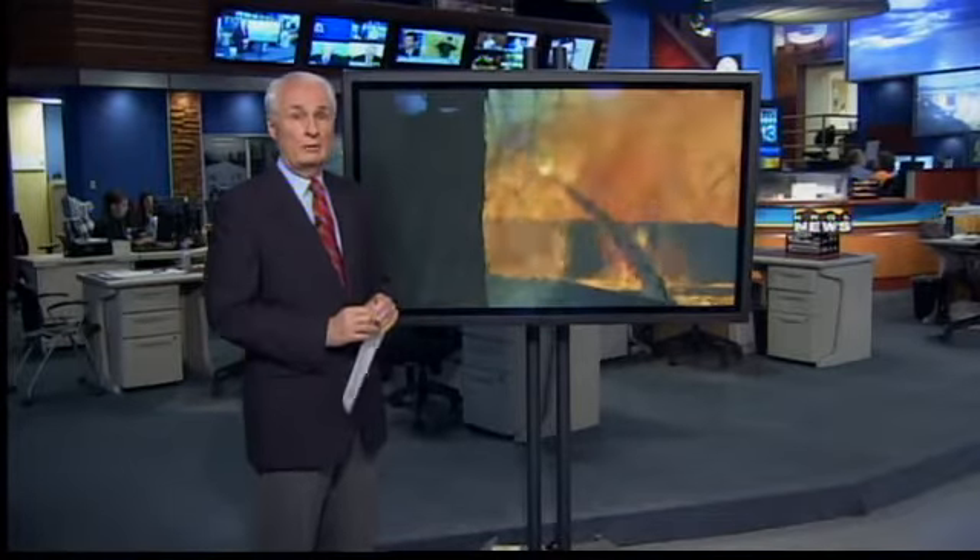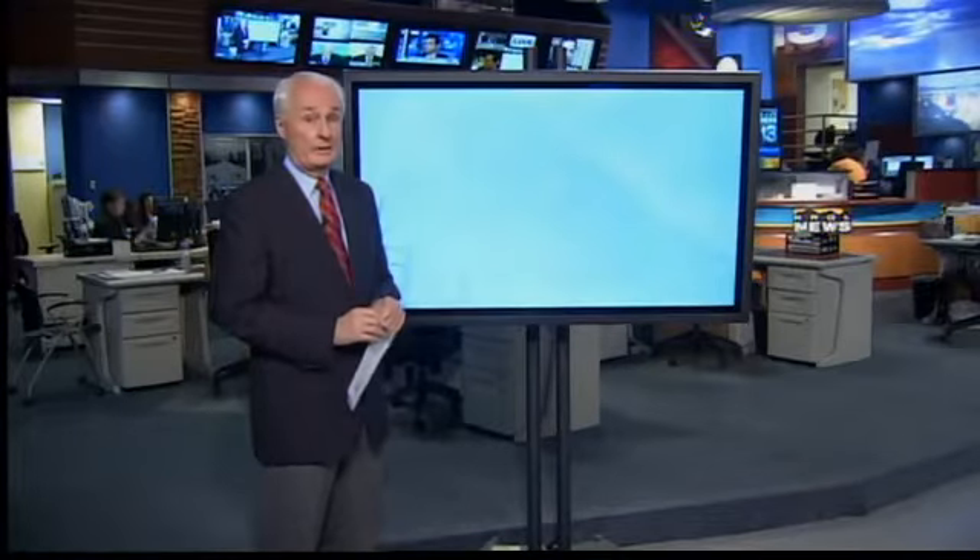It is almost a year now since the massive Las Conchas fire broke out in the mountains near Los Alamos. The U.S. Forest Service has just opened the burn area to the public. But be warned, the fire may be out, but News 13's Tim Maestas reports it is still a danger zone.